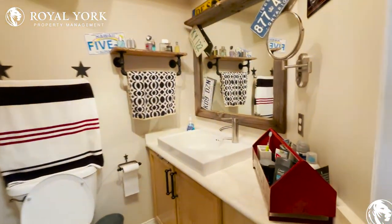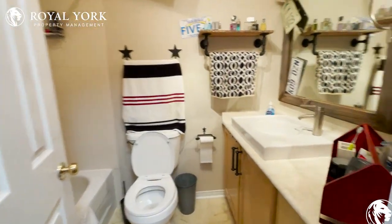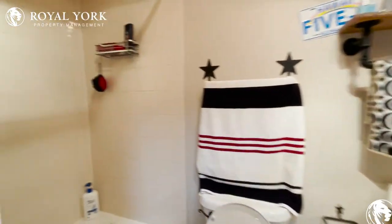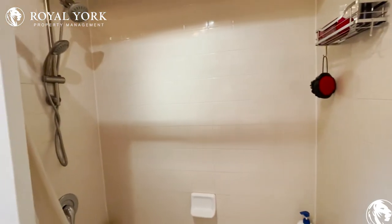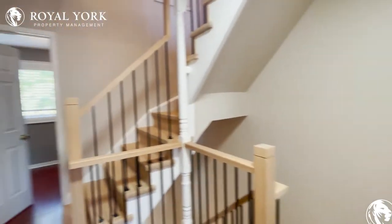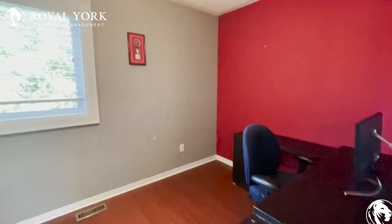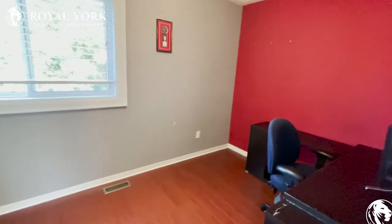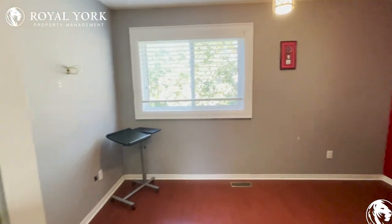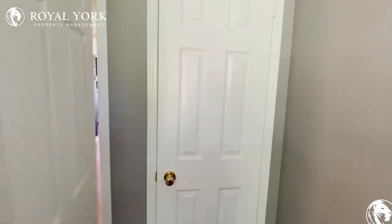We have a full washroom here. Moving on to the second bedroom — once again very good natural lighting, tons of space for a queen bed and closet space as well.